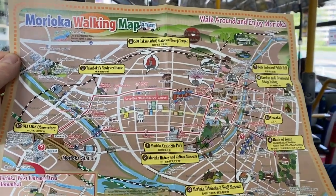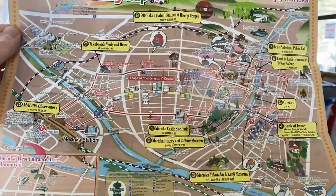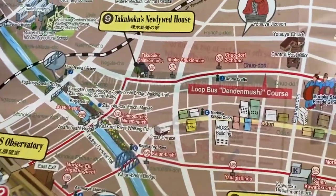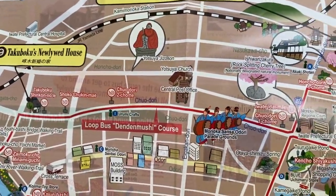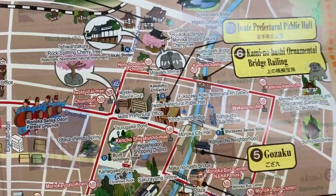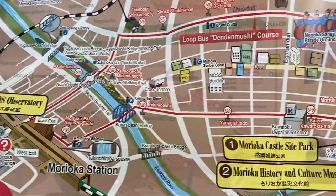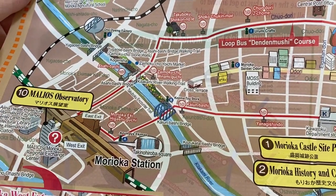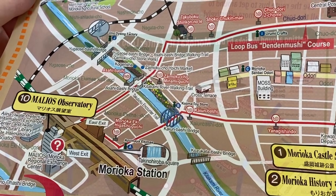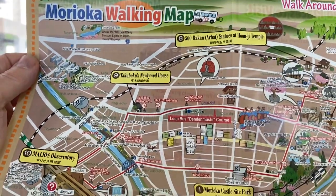Although this is a Morioka walking map, it has in red the route of the den-den bus, which will take me around the city. To get an overview, it's 120 yen each time you get off the bus, or you can get a day ticket.